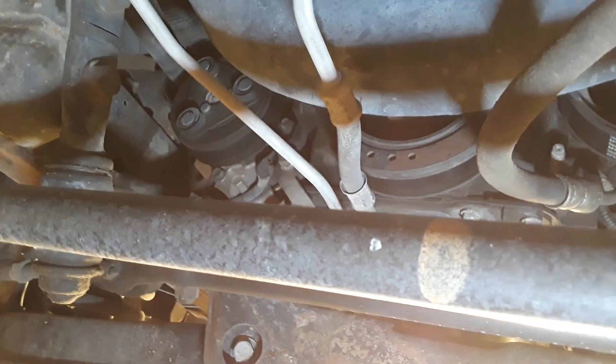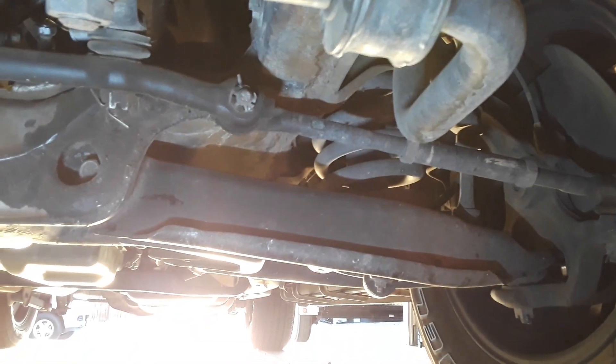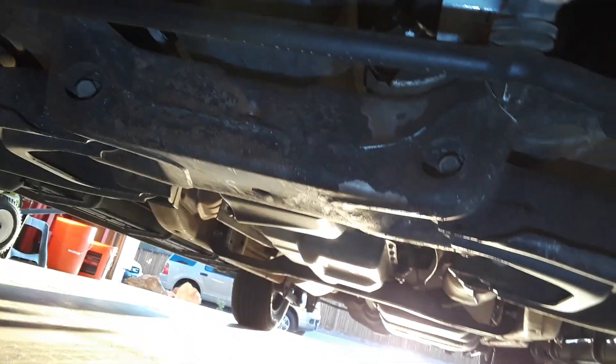Here's the front — there's the harmonic balancer right there where the front seal would be. See how dry that is. Crossmember. This has just been a phenomenal vehicle, man — phenomenal. And I haven't replaced any of these parts to make it not leak. This is just how it's been.